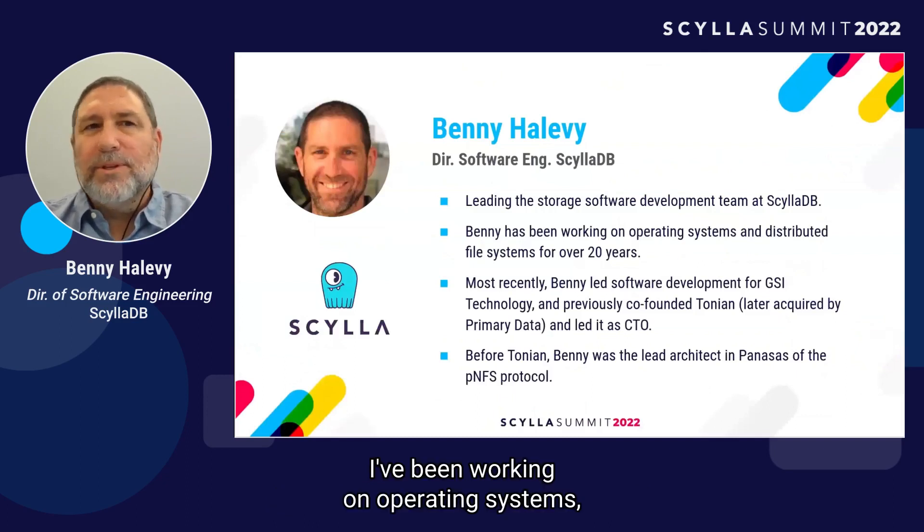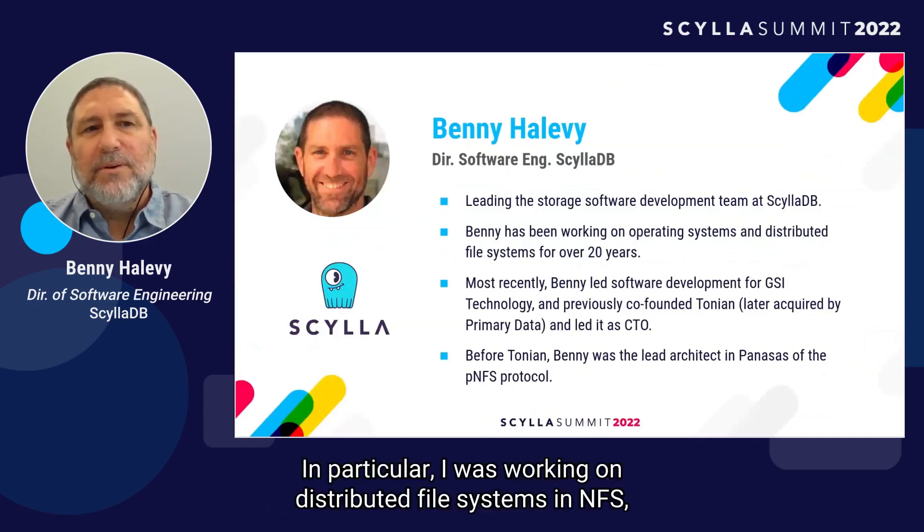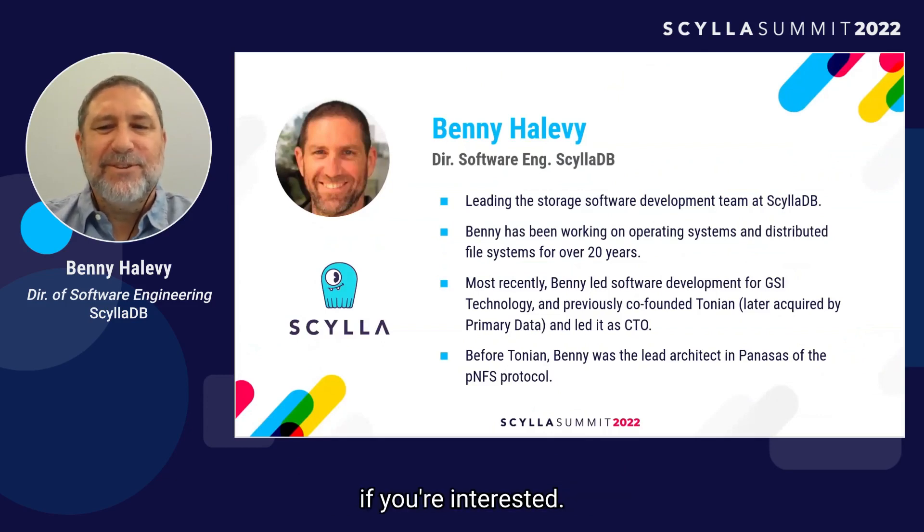I've been working on operating systems, storage, and file systems throughout my career. In particular, I was working on distributed file systems and NFS, if you're interested.